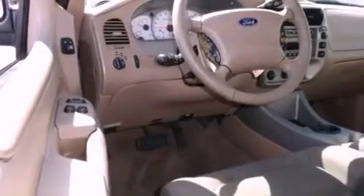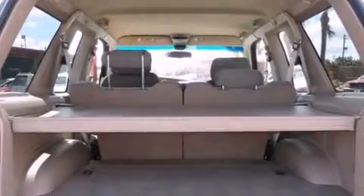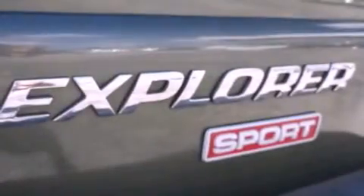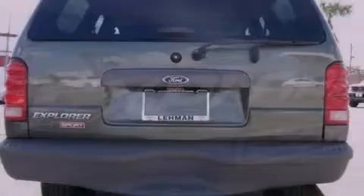Features include aluminum wheels, a rear window defroster, a CD player, the secure lock anti-theft system, an anti-lock braking system, a passenger side airbag, rear seat child-proof door locks, and roof rails.